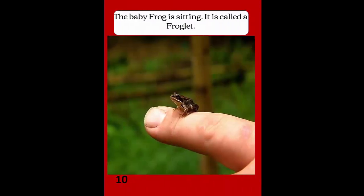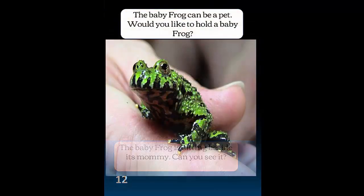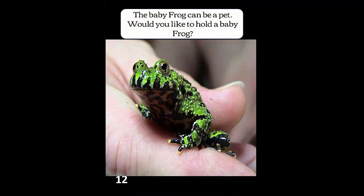The baby frog is sitting. It is called a froglet. The baby frog is sitting beside its mommy — can you see it? The baby frog can be a pet. Would you like to hold a baby frog?